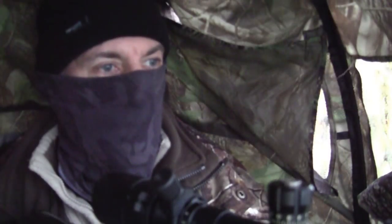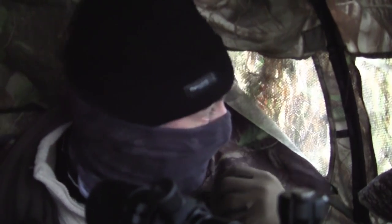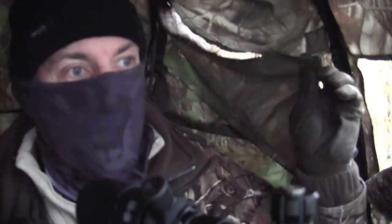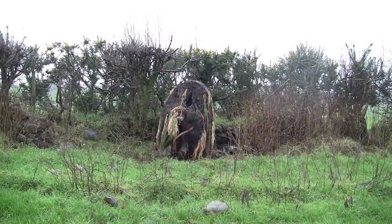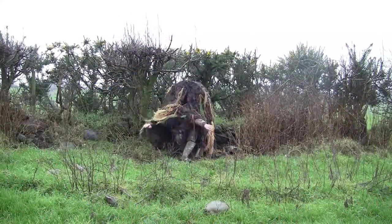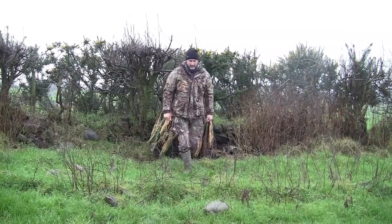The magpies are just too quick for me today, even with the Tarticam. I don't want to get wet. Things went pretty quiet after that, and even though I did get another flyby by one of the crows, nothing more would land, so I decided to call it quits.